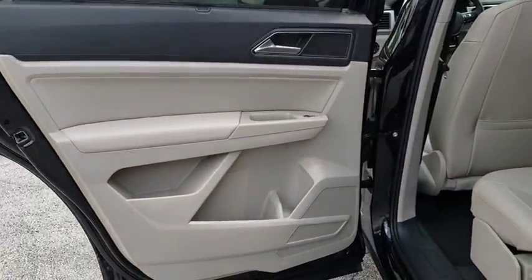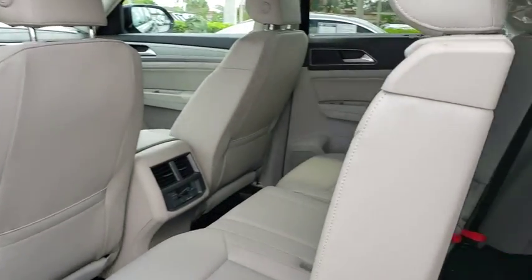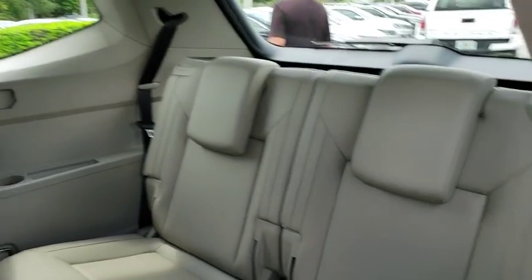Tachometer, brake assist, overhead console, panic alarm, remote keyless entry, rear window wiper.